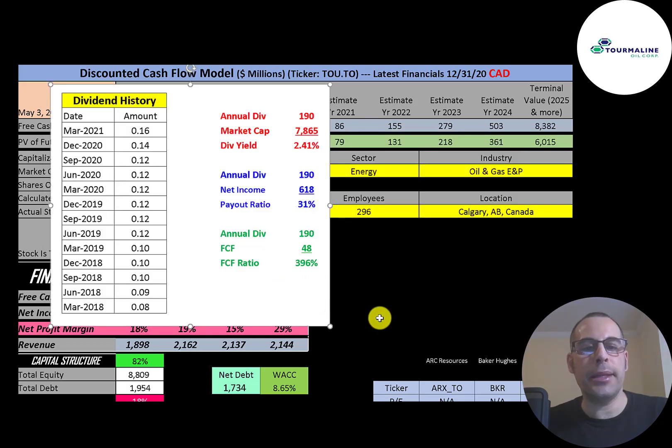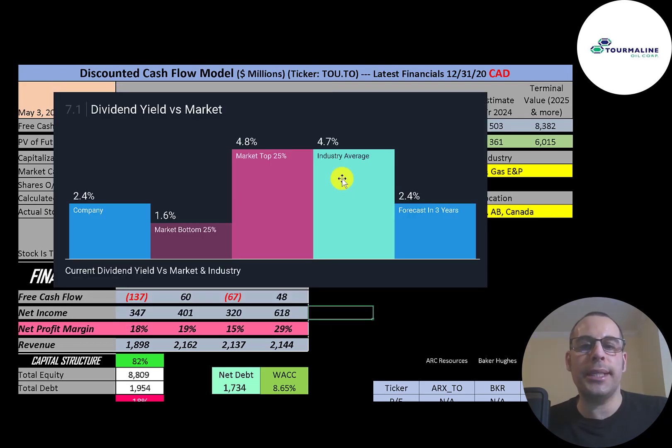They started paying a dividend in 2018 and their dividend payment has doubled since then, from 8 cents up to 16 cents. They pay a 2.41% dividend yield and pay out 31% of their net income. Since they have so much money going into capex, they're paying out 400% of their free cash flow. Their industry pays a 4.7% dividend yield, so Tourmaline is about half that.